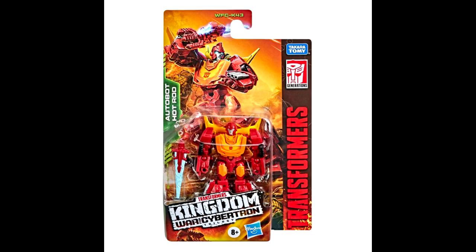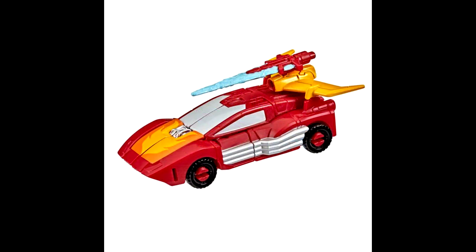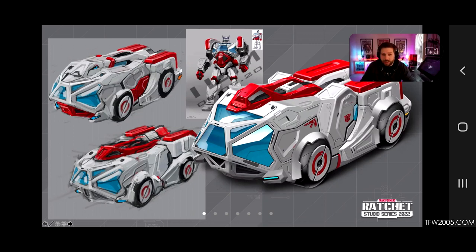We've got new stock images of the Core Class Hot Rod — this is War for Cybertron K43 from the Kingdom line. Finally we have a clear look at the packaging and robot and alt mode of this rendition of Hot Rod for the small Core Class line. Hot Rod comes with a red and blue sword rather than a gun. He's also going to be part of the Legacy Collection line later. Look at those gaps in the legs though!